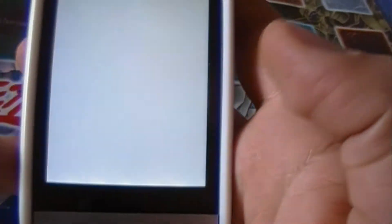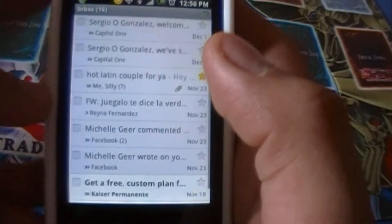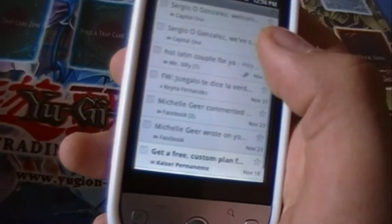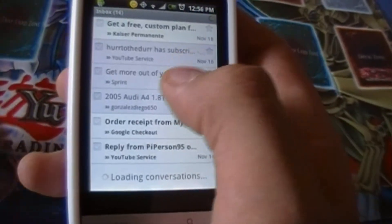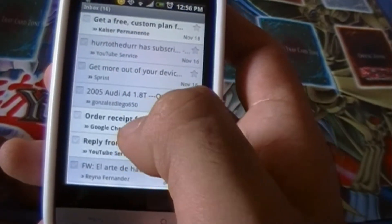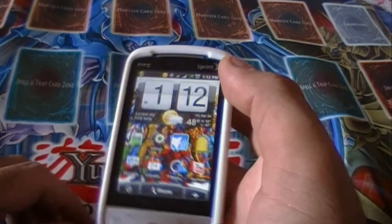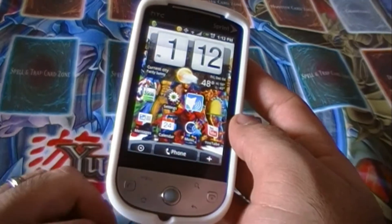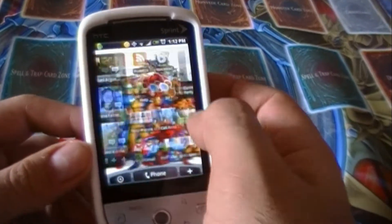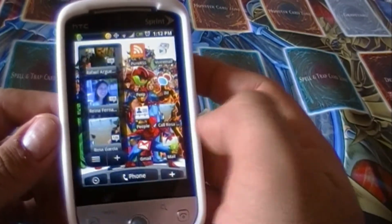First off is your push Gmail. For those of you that don't know what push email is — push email means it's directly connected to a server, and whenever that server receives an email, it automatically gets pushed out to you. So it's instant email, as if it was on your computer. Push Gmail on any Android device really is amazing. Gmail is very beautiful, very finely tuned, and it pretty much is the same all across the board on Android devices. Why would they change it? It's perfect — well, close to perfect anyways.